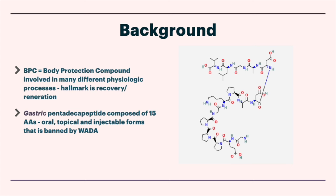It's a gastric pentadecapeptide, composed of 15 amino acids. It's really interesting because it is essentially derived from our gastric juices — the Body Protection Compound. There are oral, topical, and injectable forms, and of note, it's banned by the World Anti-Doping Agency. So obviously it's got some powerful mechanics going on.